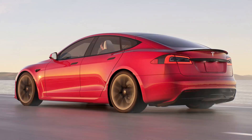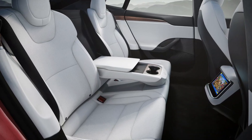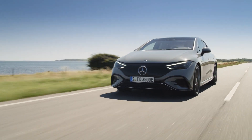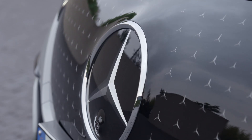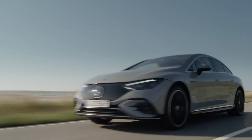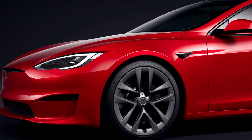The Tesla Model S has been in production since 2012 and has cornered the electric luxury executive sedan market. Now Mercedes has just revealed the EQE and it has put the Model S squarely in its sights. In this video, I'll perform a side-by-side comparison of the exterior, interior, technology, performance and pricing of these two, and we'll find out if Mercedes can take down Tesla.